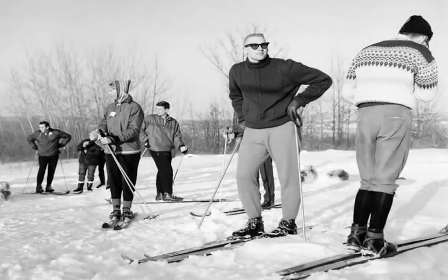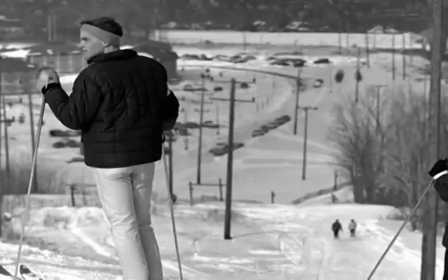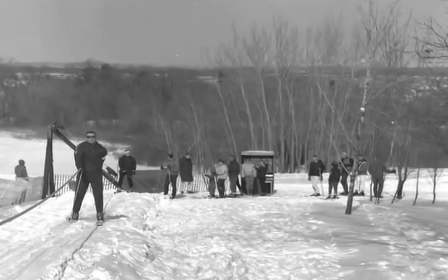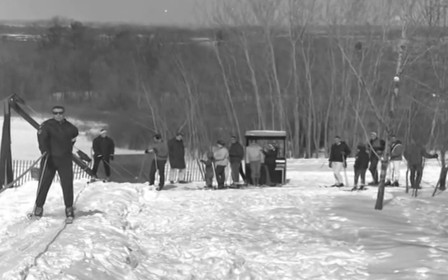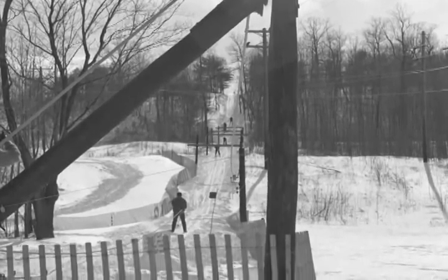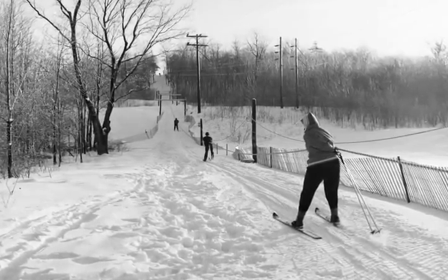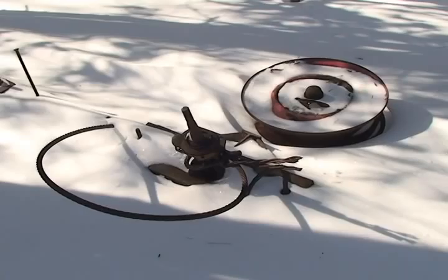The ski slope was constructed in 1961 with the help of student workers who volunteered to build the slope in order to save the college money. The slope was operated by students who filled positions as ski patrolmen and lift operators, responsible for running the simple rope tow that pulled students up and down the slope. The engine of a 1946 truck, housed in a small shed, powered the lift. Today, if you walk up the South Hill Conservation Area Trail, you can still find components of the old rope tow.